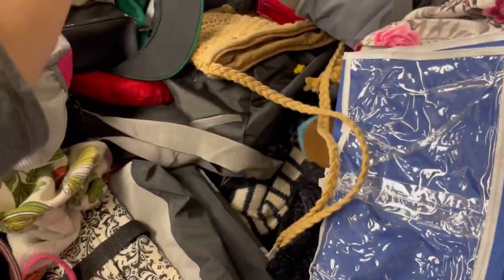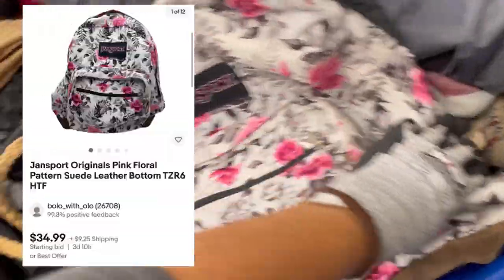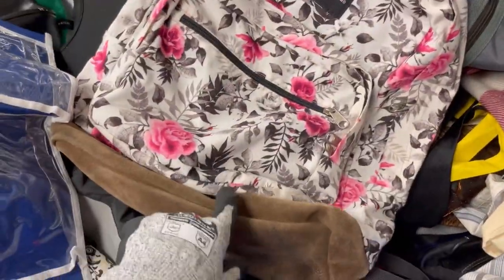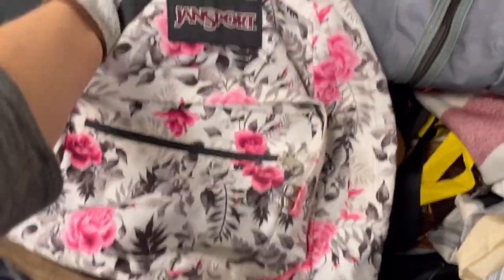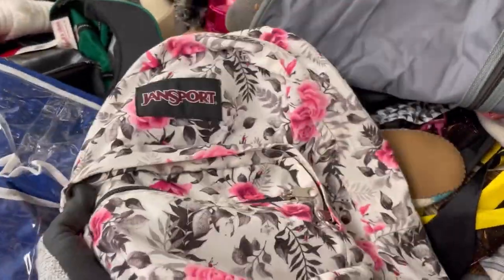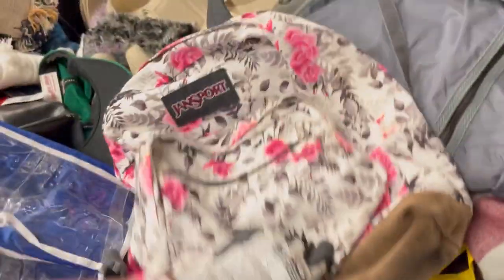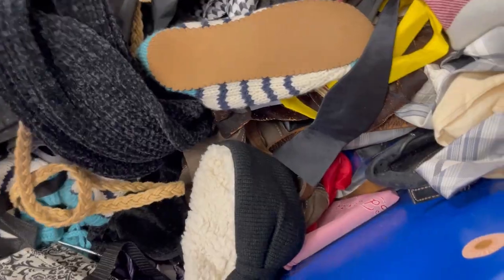I did find a backpack — I think it's super cute. I ran it through the washing machine because there were some stain marks and it cleaned up pretty well. There are a couple small areas — it is a white bag — but it looks pretty good. I'm hoping to get between $30 and $40 for it.